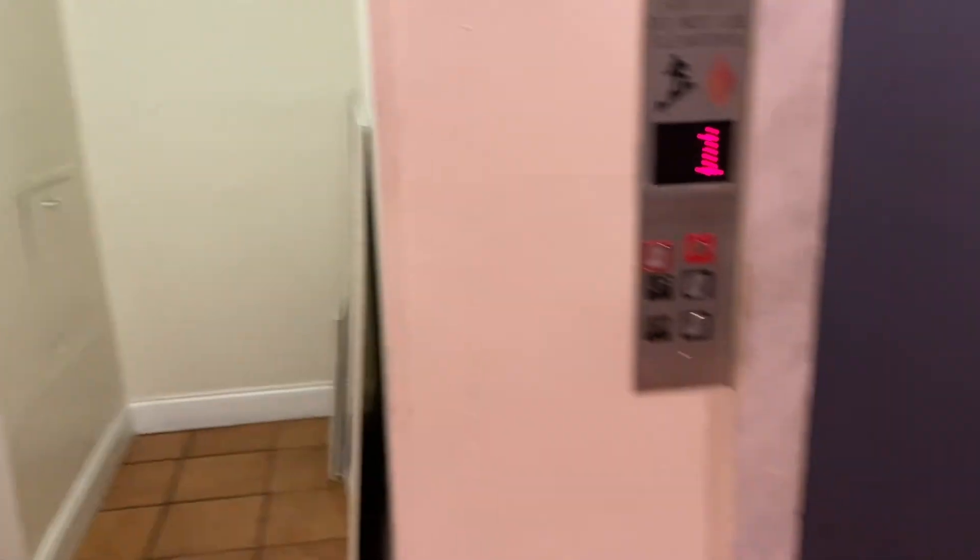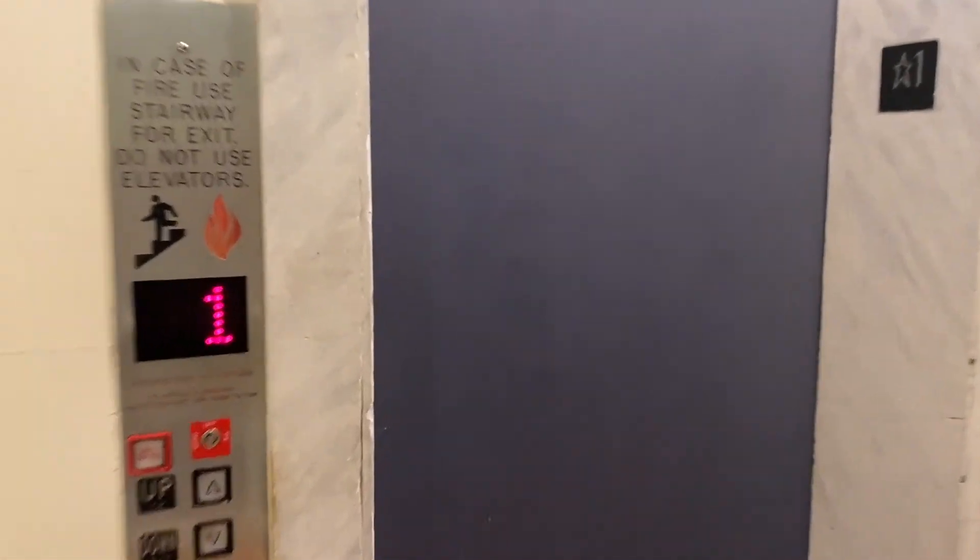On every floor there's a trash chute. This is the elevator to get to many of the units.